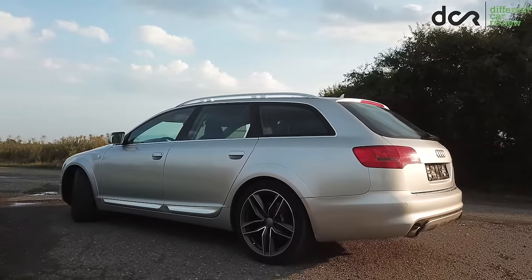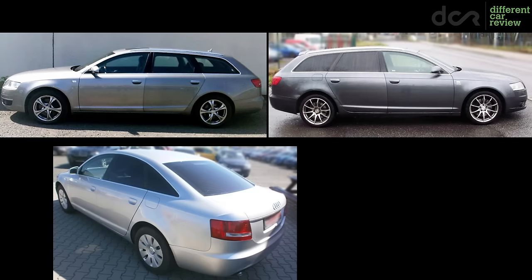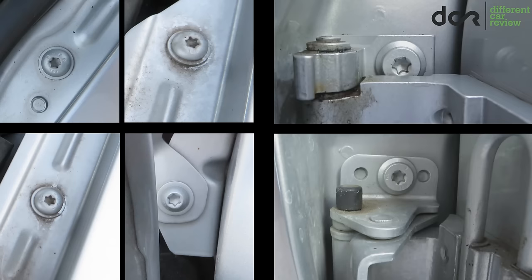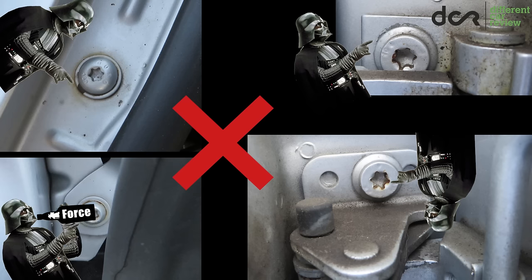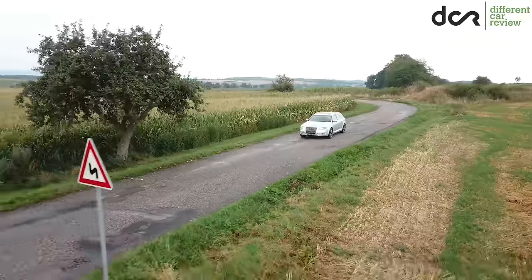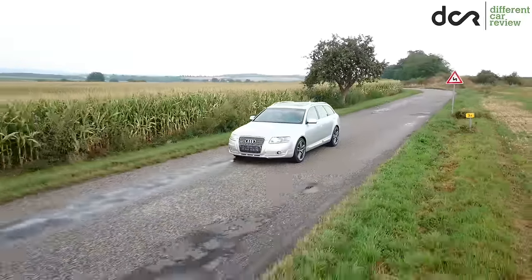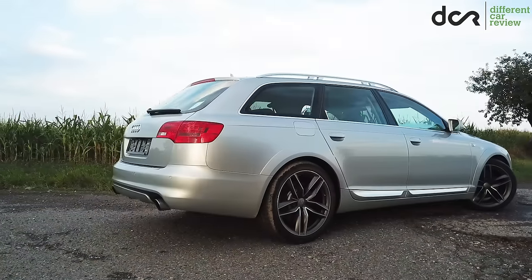Before buying, you should definitely check closely the body of the car. Except for the usual mismatched paint or inconsistent gaps between body panels, pay attention also to all the visible screws on the front fenders and door hinges — all of them have to be intact. If you can see that the paint around the screws is damaged, then someone removed these body parts in the past, maybe because of an accident. The rust protection of this A6 is mostly above average unless the car is regularly used on winter salty roads and unless you know where to look.